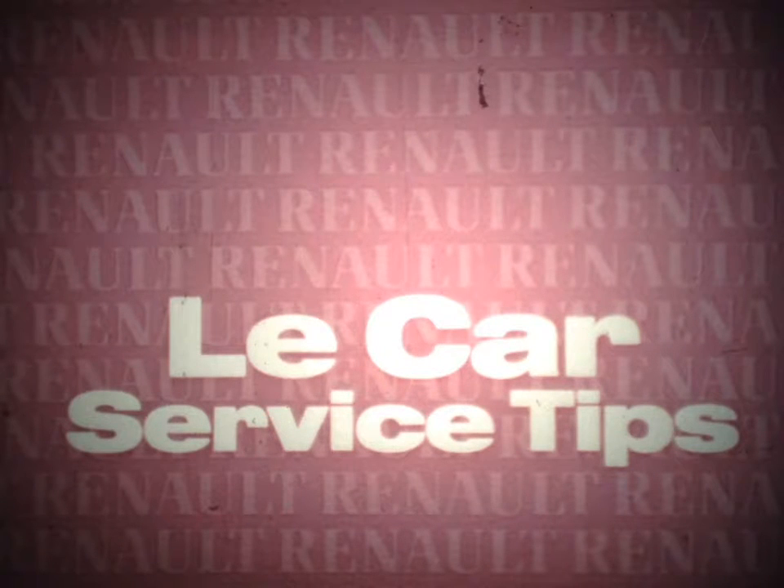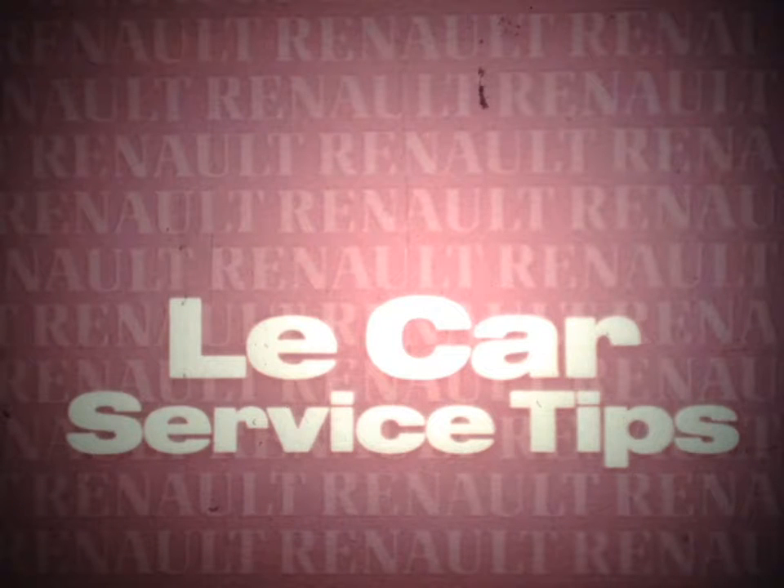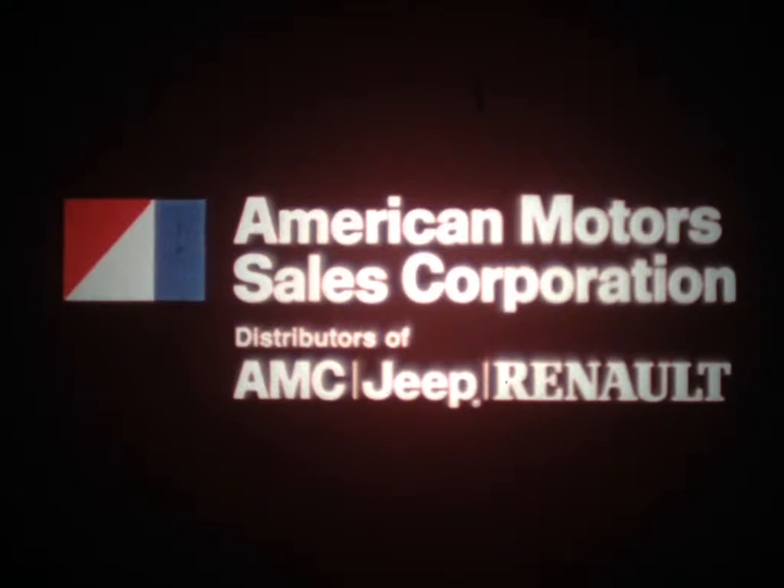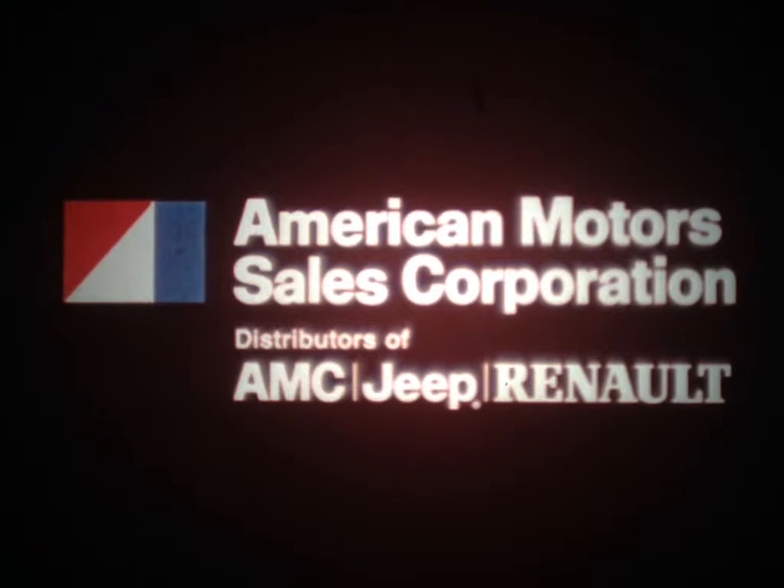This Renault dealership training kit is designed especially for the service technician who has limited experience with Renault cars. It will cover a variety of service tips you'll need to know for working on Le Car. We'll concentrate on features and procedures that are different than those on domestic vehicles. This is the first training kit release R80-1 in your dealership film program on Renault products. Others will follow from American Motor Sales Corporation, distributors of AMC Jeep Renault vehicles.